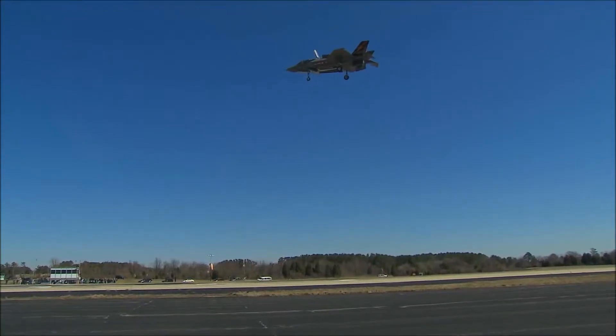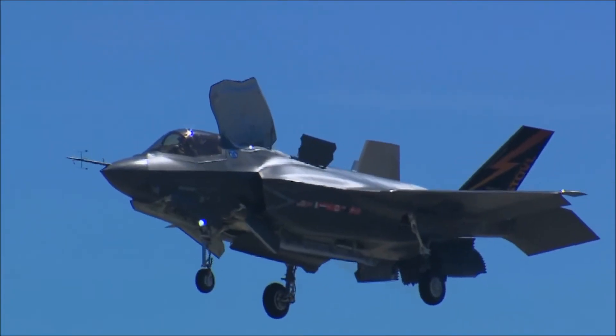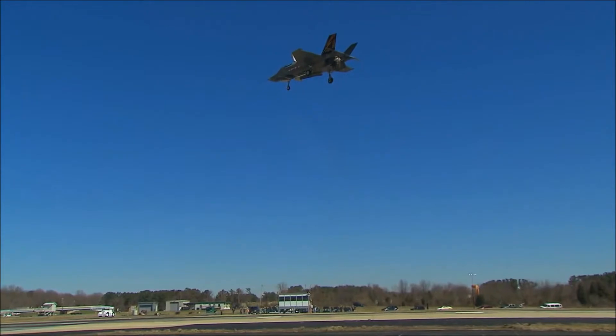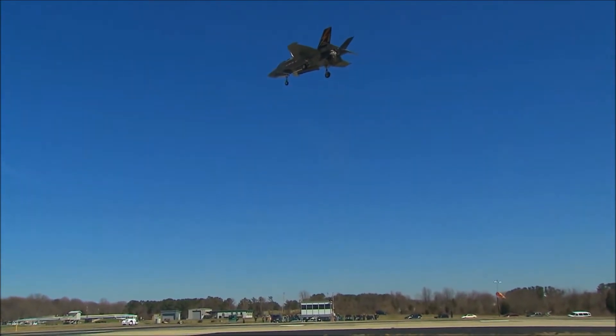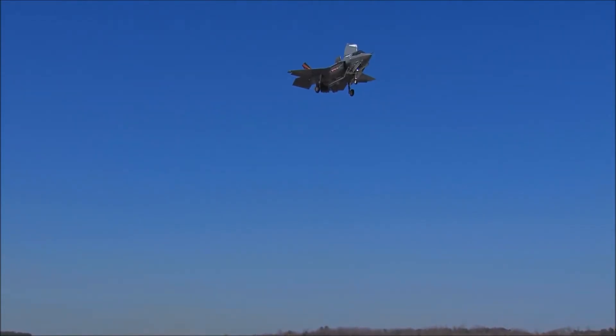In the F-35, the way the pilot controls his height is with his right hand, his stick — the same way at zero knots as he does at 500 knots. Push forward, you go down; pull back, you go up. So it's all consistent learning. But the important thing is, if the pilot just lets go of the stick, the airplane will stay where it is. The Harrier doesn't do that — it requires constant attention to stay there.